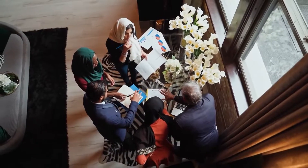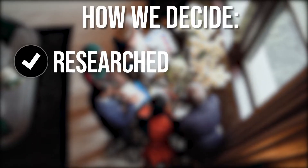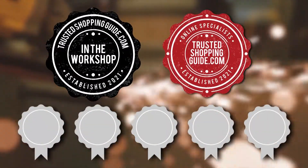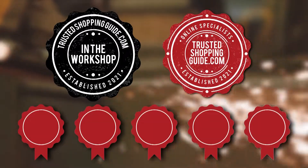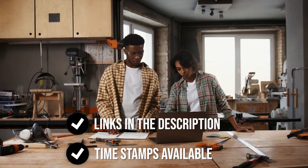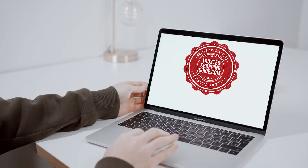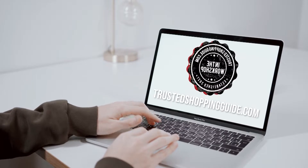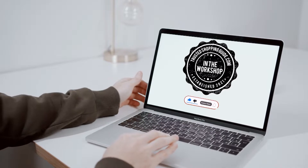The team at Trustedshoppingguide.com have researched, assessed, and awarded ratings to all the telescoping ladders presented in this video. We have selected our top-rated options for you to make it easier to decide which one to buy. There are timestamps and direct links to all the products in the description below. Check us out on Trustedshoppingguide.com or subscribe to this channel for regular updates.